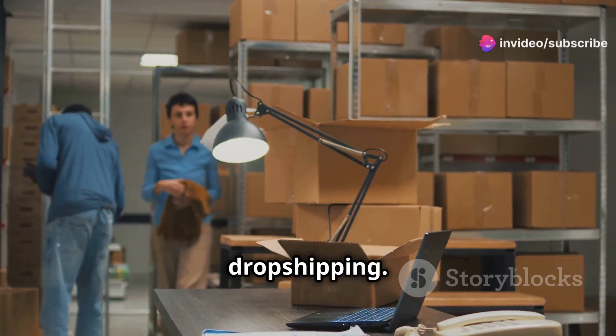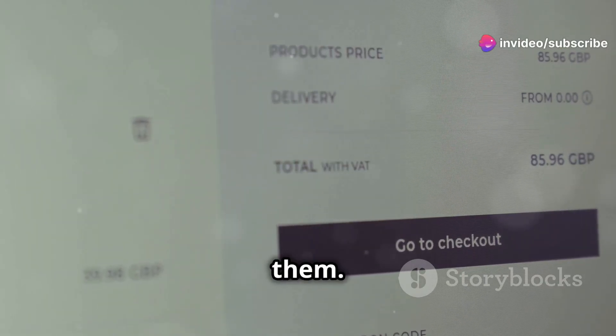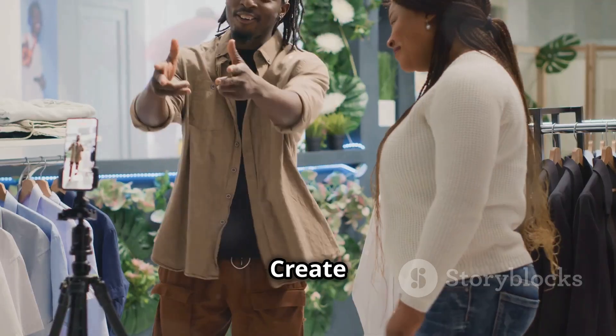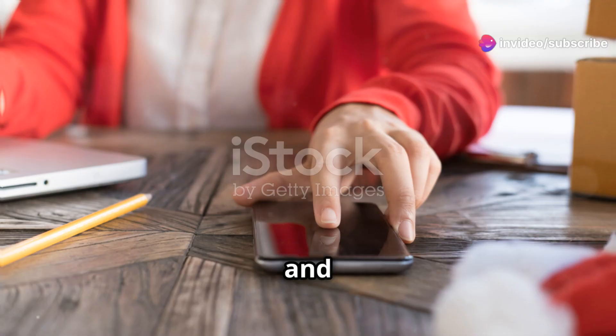Next, drop shipping — partner with a supplier who handles storage and shipping. List products and the supplier ships them. For a long-term business, try private labeling — create your own branded products and sell them on Amazon. You control your product, pricing, and brand.